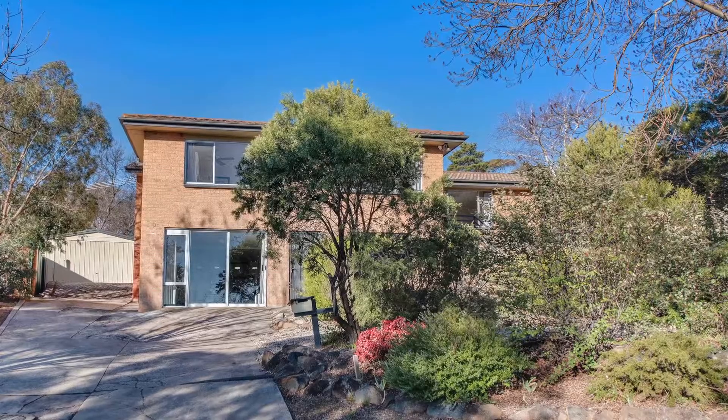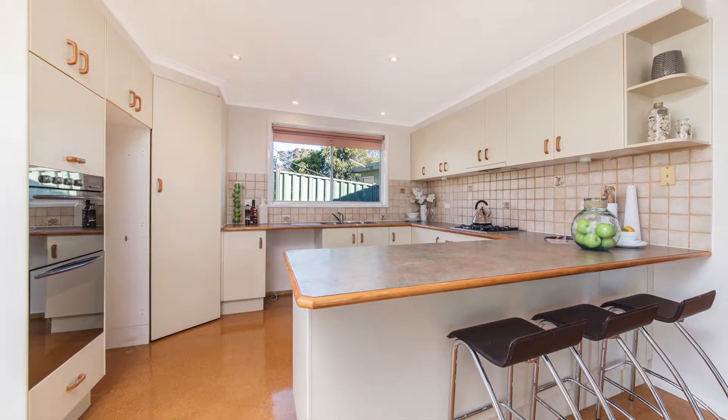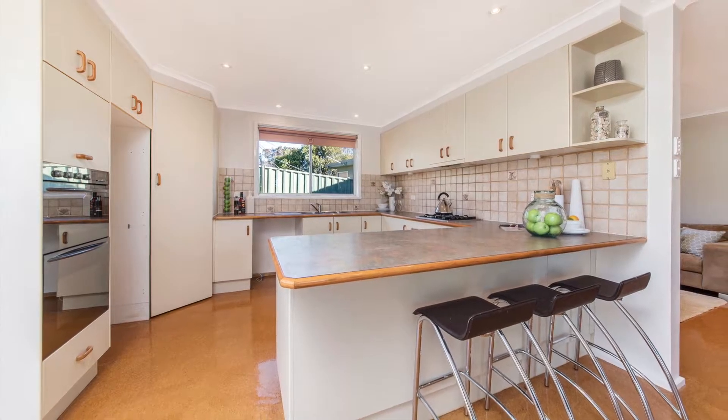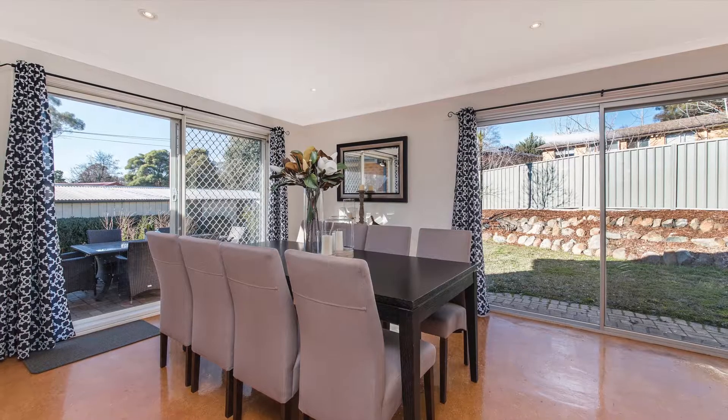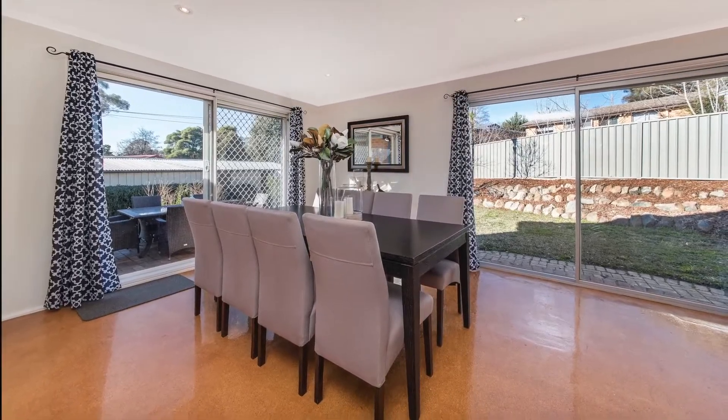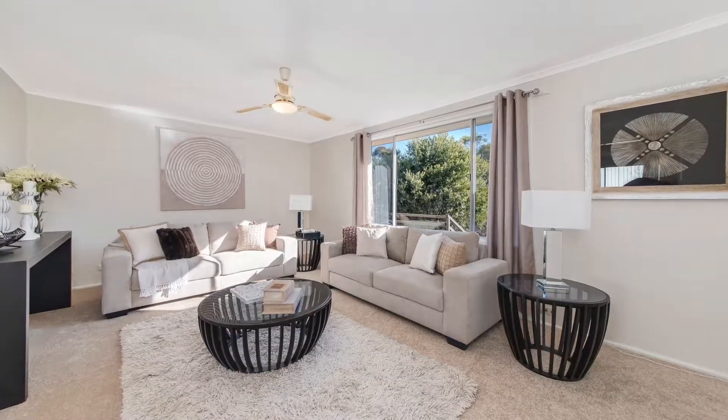The home has been freshly painted in neutral tones and made ready for you to just move in and enjoy. The light and bright kitchen is open plan to the north facing family room which adjoins the rumpus room. The separate lounge provides that third living space which ideally suits the growing family.